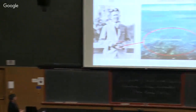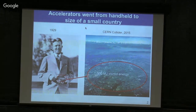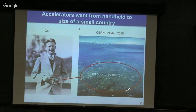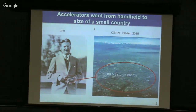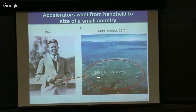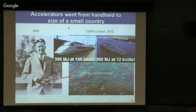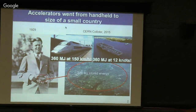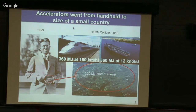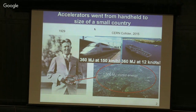Let me start with this picture. This is the founder of our lab carrying a little cyclotron. Over a period of a little more than 80 years, the device he held in his hand grew into a machine the size of a small European country — a 27-kilometer circumference machine capable of storing about 300 megajoules of energy. That's equivalent to a high-speed train at 100 miles per hour or an aircraft carrier at 12 knots. For us to even think about replacing this technology is almost crazy.